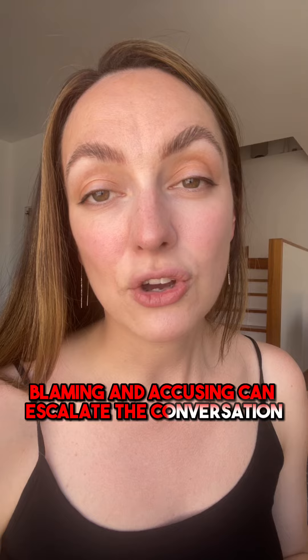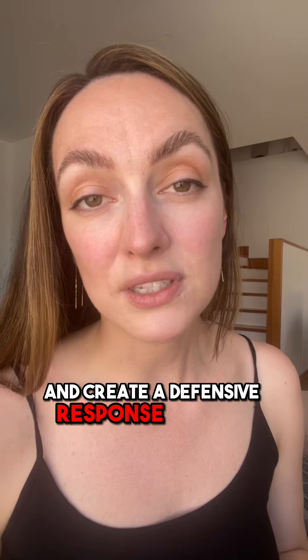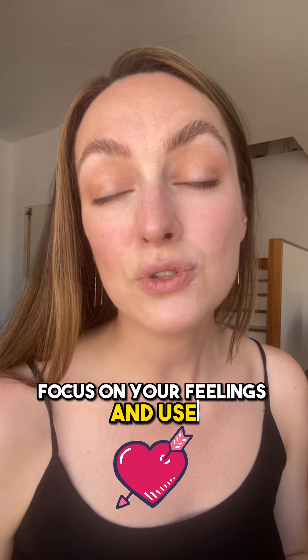Blaming and accusing can escalate the conversation and create a defensive response. Instead, focus on your feelings and use non-judgmental language.